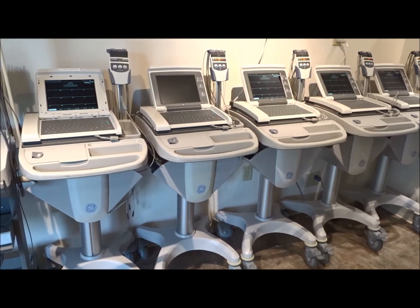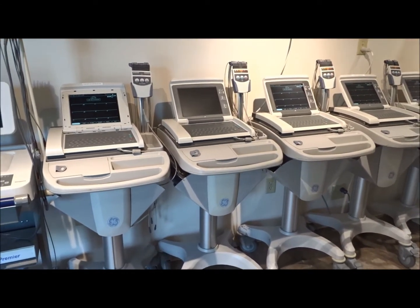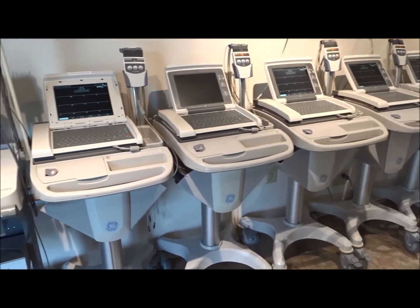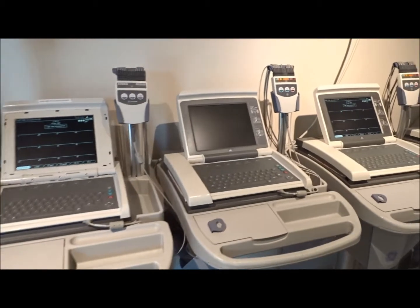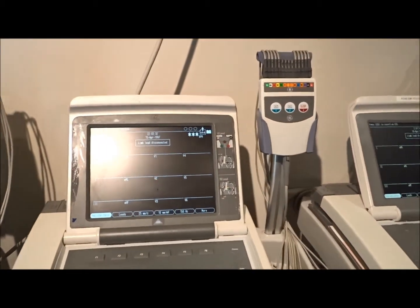The MAC 5000s are also in stock. The MAC 5500s are going to be color. MAC 5000s come with color and black and white, but all the MAC 5500s that you can see here on display are all going to be full color EKGs.